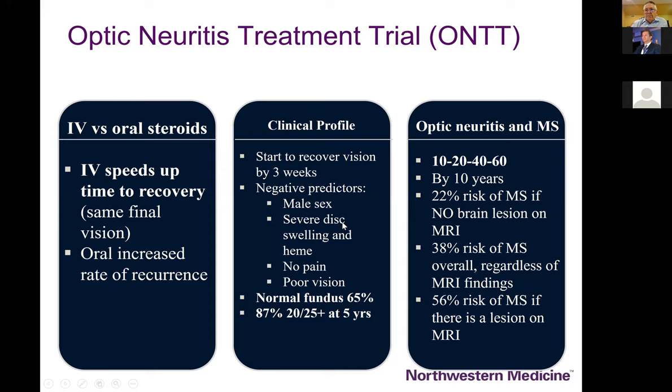We occasionally do use high-dose oral steroids equivalent to a gram of Solumedrol per day in patients who can't get infusions. As mentioned, prognosis for recovery is good — about two-thirds have a normal appearing fundus, and about 90% ended up at 20/25 or better at five years.